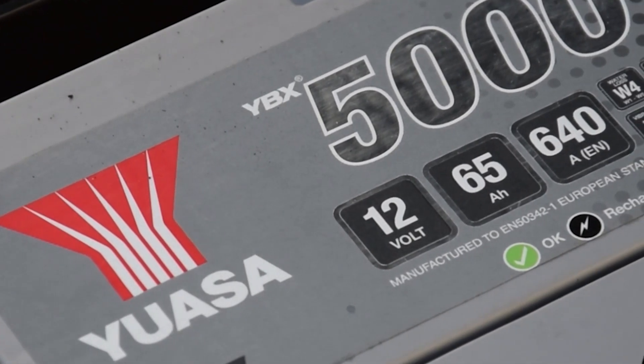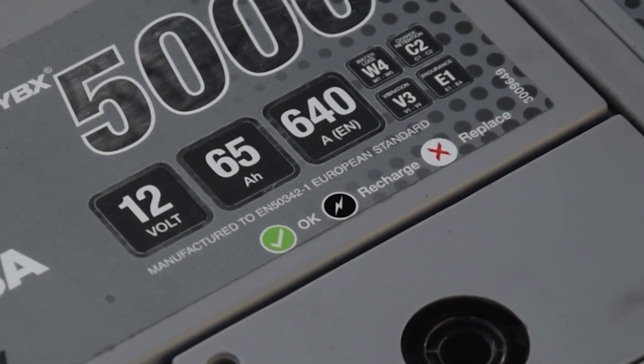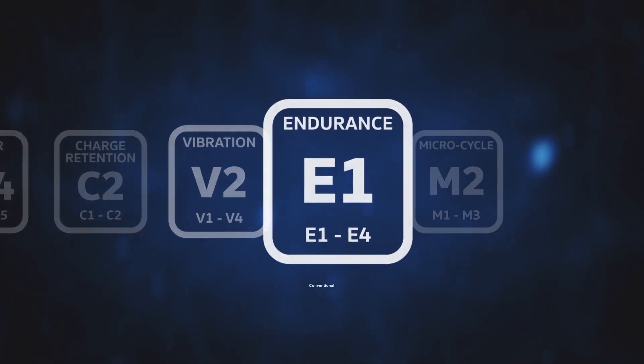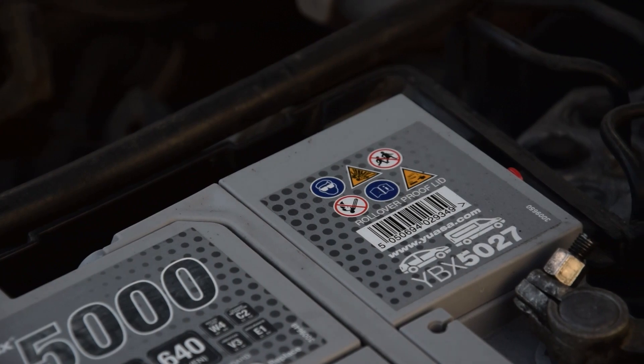Alongside the common voltage, capacity, and cold cranking amps ratings, all UASA automotive batteries carry the recently introduced EN 50342-1/6 European standard performance markings. These indicate the battery's water loss, charge retention, vibration level, endurance, or micro-cycle ratings.